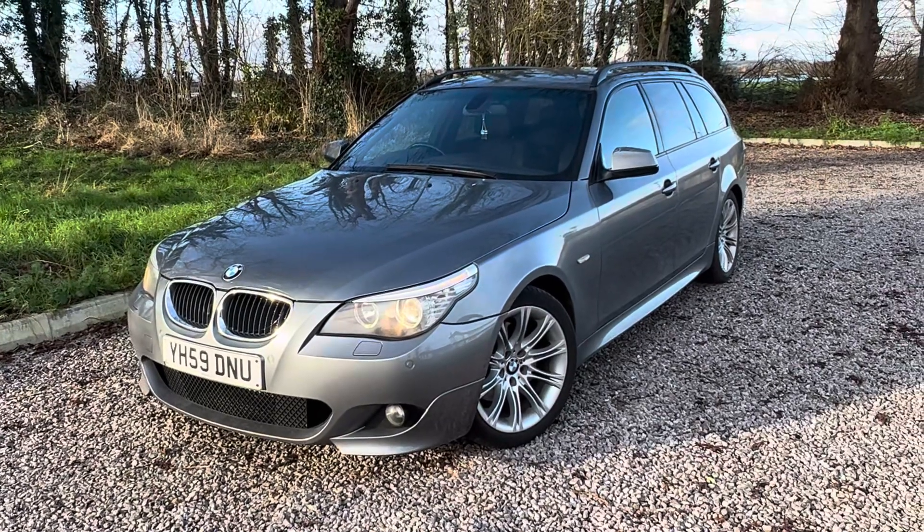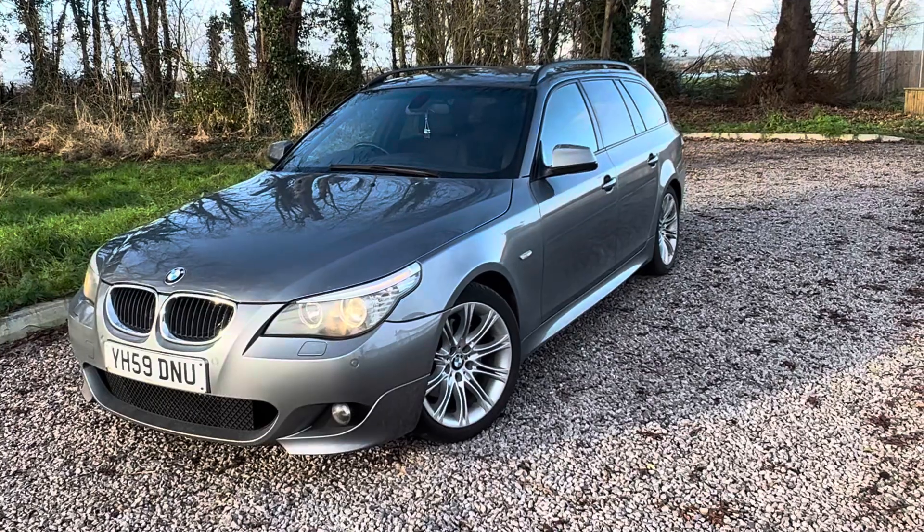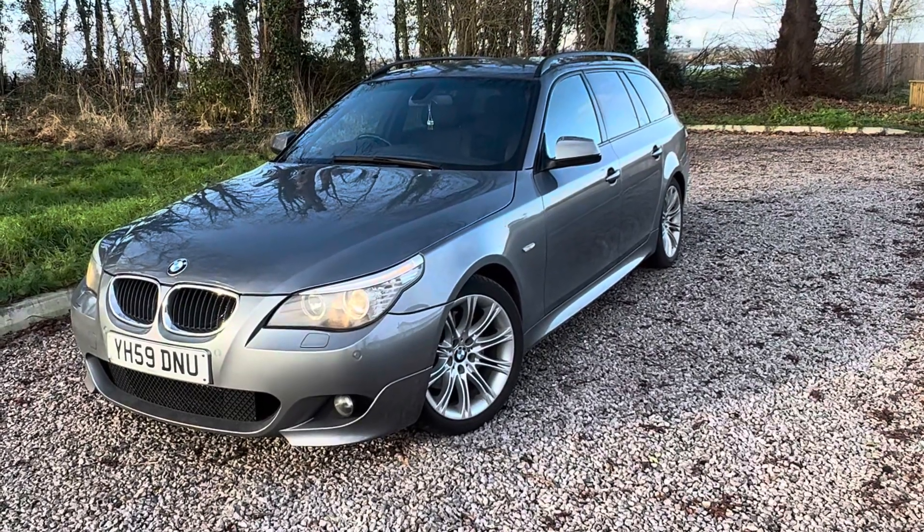It is HPI clear, there are two keys, and there is MOT until just under a year — until the 21st of October next year.